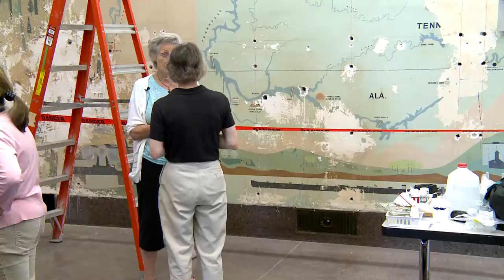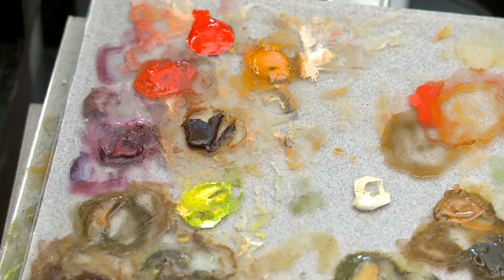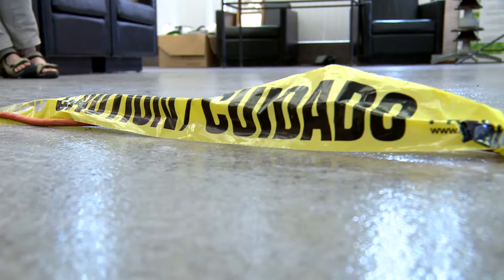TVA hired experts to repair the peeling paint and fill in the gaps. We're preserving history, so you can never redo 1957. It's important that we save as much as we can. And a picture Ann found in her garage of the completed piece will be an important part in that process.